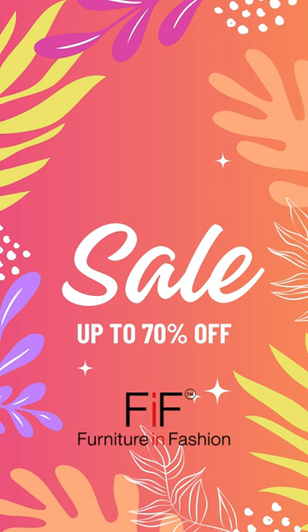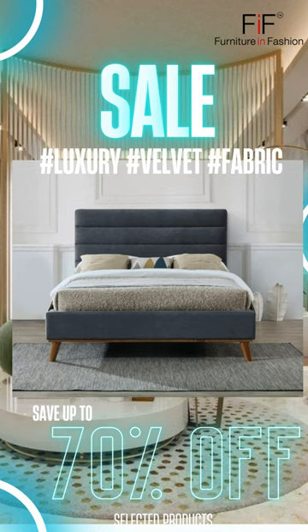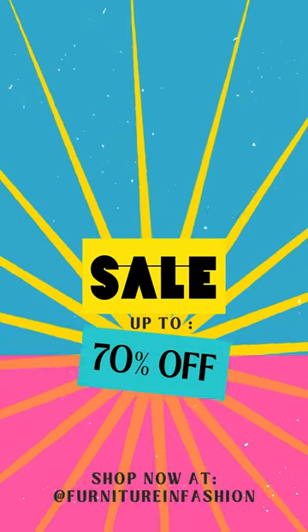If you're looking for designer furniture but can't afford the massive price tag, you need to check stock for clearance at 70% off RRP on selected products. Shop online for modern TV stands with LED lights, gorgeous dining sets, kitchen bar tables, coffee tables with storage, sofas and much more.